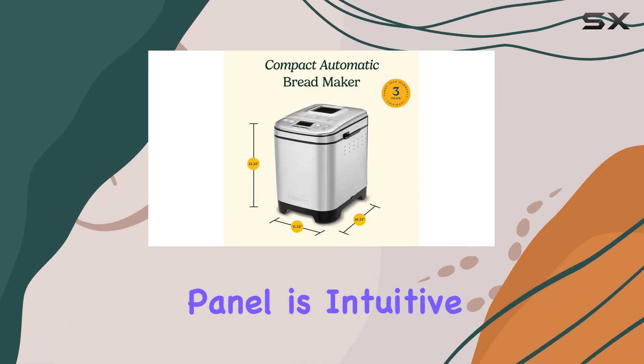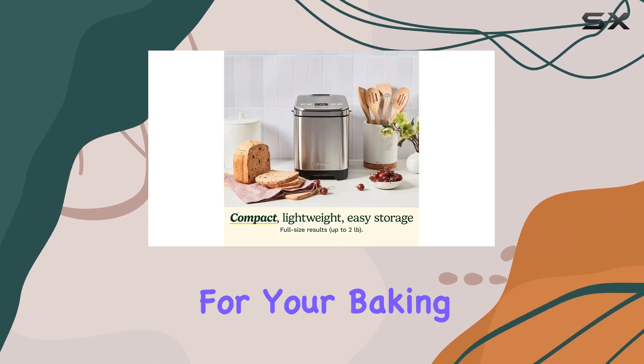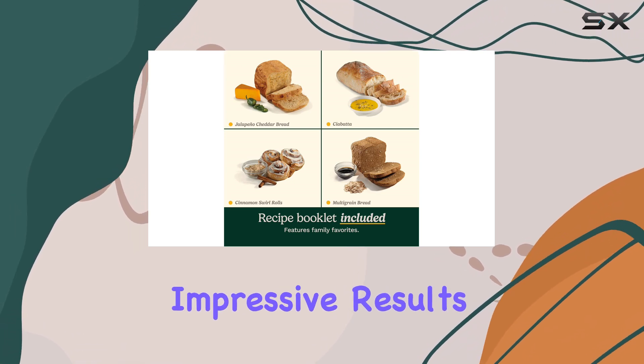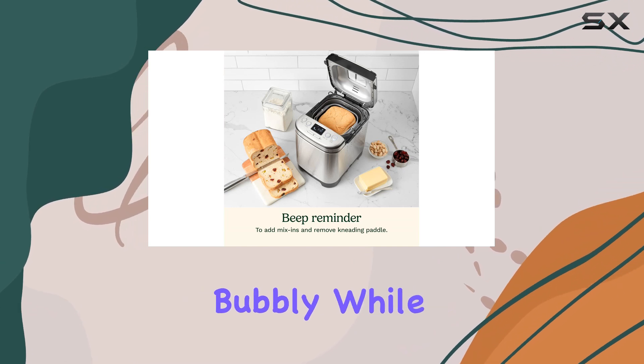One of the standout features of this bread maker is its ease of use. The control panel is intuitive and clear, making it a breeze to select the right settings for your baking needs. And when it comes to performance, this little machine delivers impressive results.